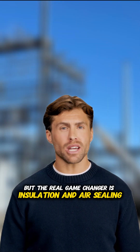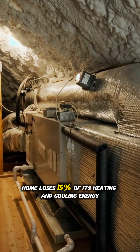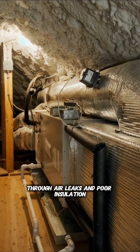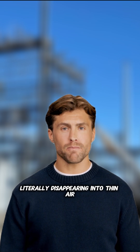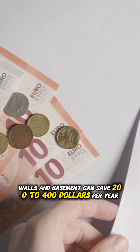The real game changer is insulation and air sealing. The average American home loses 15% of its heating and cooling energy through air leaks and poor insulation. That translates to about 11% of your total energy costs literally disappearing into thin air. Proper insulation in your attic, walls, and basement can save $200 to $400 per year.